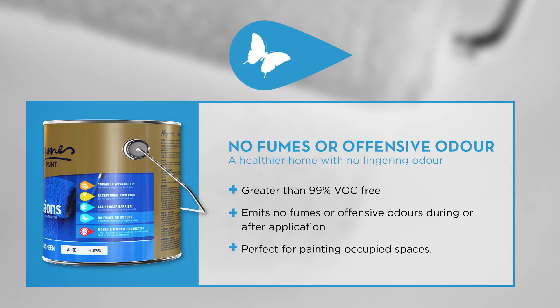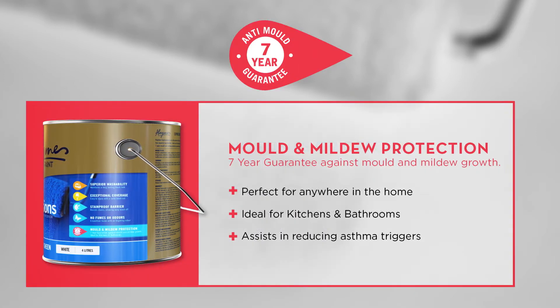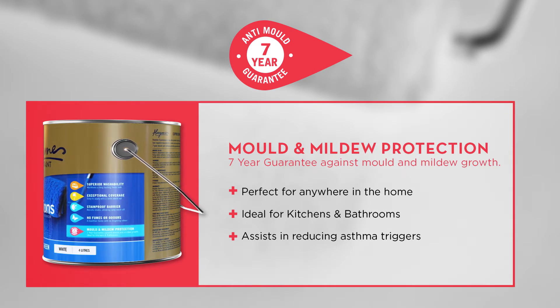It's highly durable. The low VOC formula emits virtually no fumes or odour, so you're back into any room quickly — great for any commercial or occupied space. The stain-resistant formulation is now complemented by a seven-year mould and mildew protection guarantee, making it ideal for wet areas such as kitchens and bathrooms.